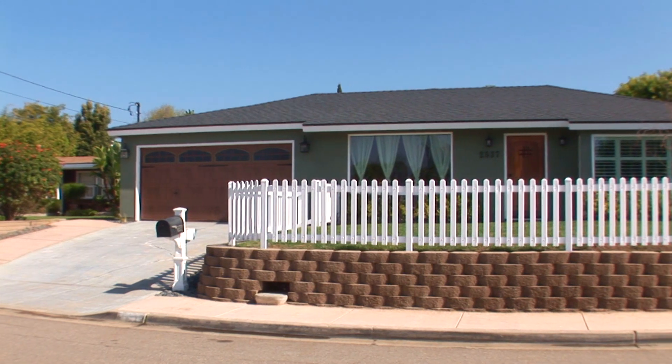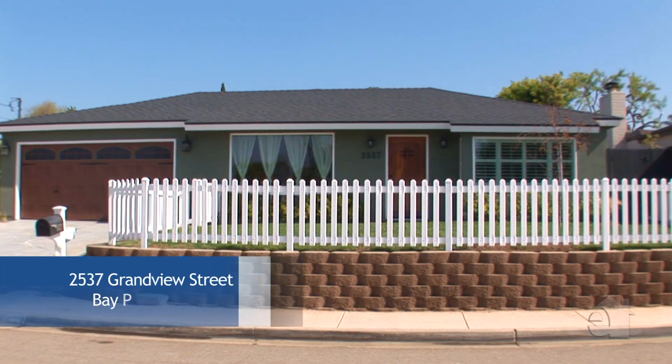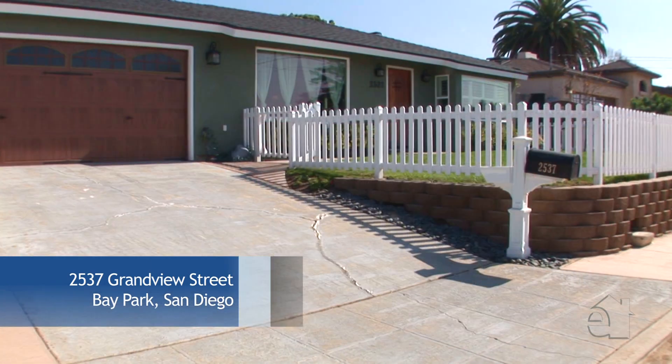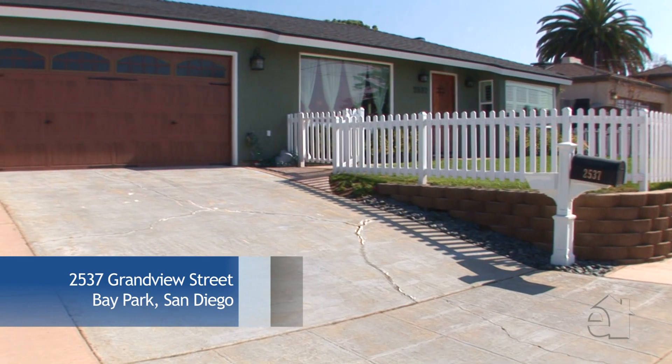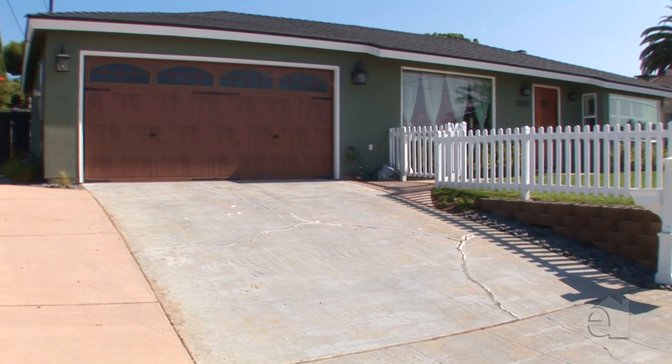Located in one of San Diego's most central and convenient locations, this single-story home in Bay Park will wow you. Lovingly rebuilt by the owner's father, a licensed commercial contractor, this home is equally alluring from its bones to the fabulously hip decor.